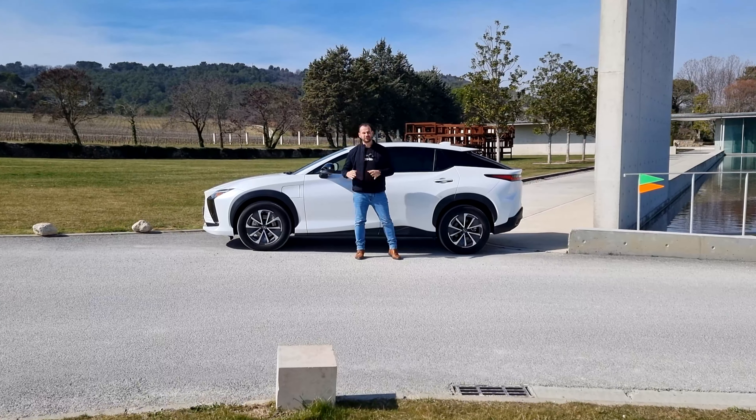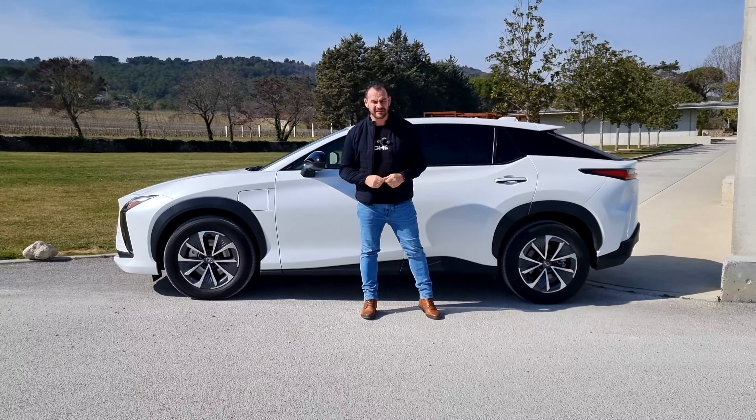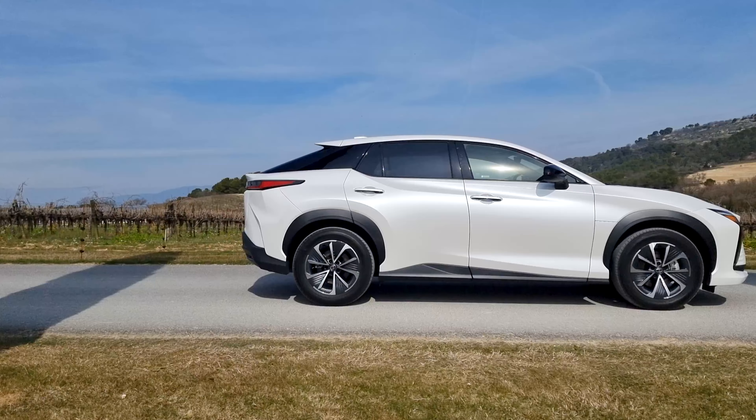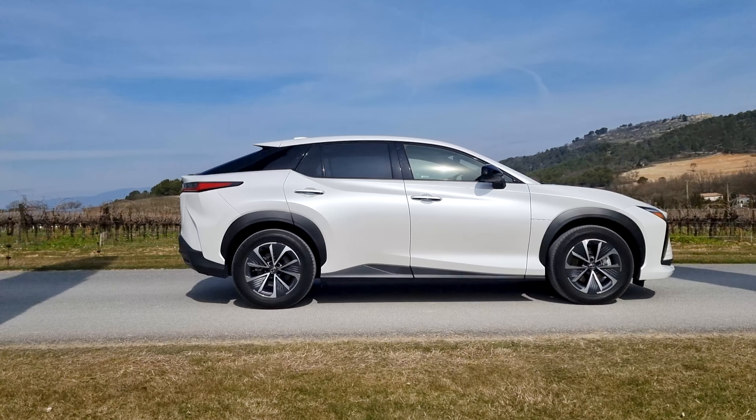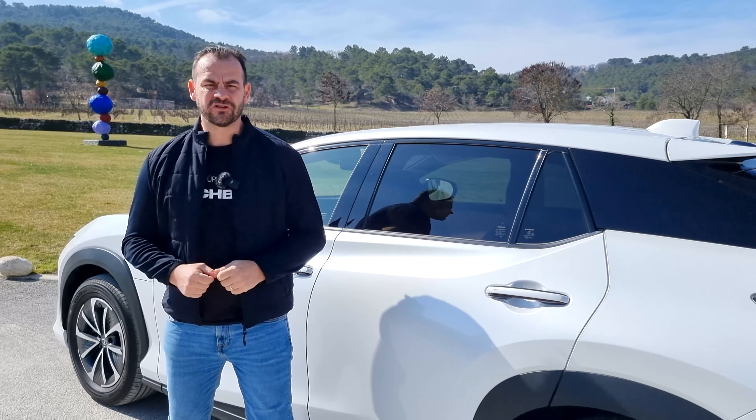Keď sa pre Lexus elektromobil rozhodnete, môžete si ho vybrať v niekoľkých farebných prevedeniach. Dokonca sú k dispozícii verzie, kde môžete kombinovať viacero farieb. V našom prípade máme teraz čisto bielu, ale zajazdíme si aj na inej farebnej kombinácii. Lexus RZ si môžete dovoliť s 18-palcovými diskami, ktoré máme aj na našej prvej testovačke, alebo aj s 20-palcovými diskami.